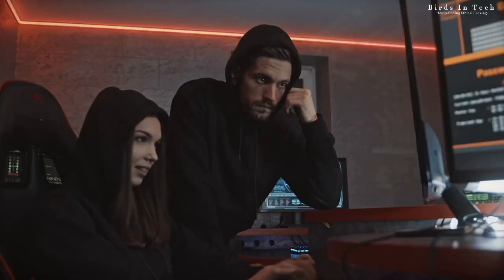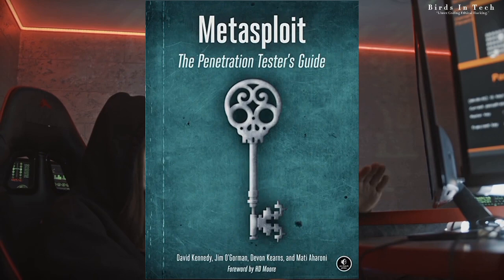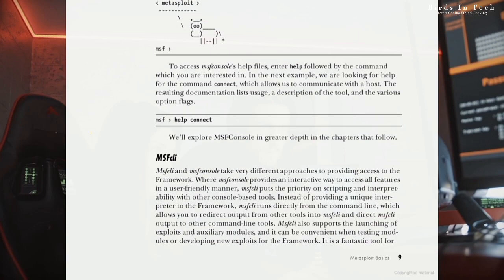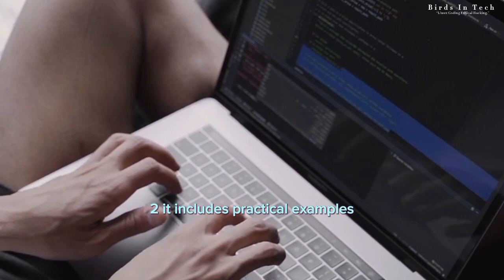Book number four: Metasploit: The Penetration Testers' Guide by David Kennedy, Jim Ogerman, Devin Kearns, and Matty Aharoni. This book is a guide to using the Metasploit framework, a powerful tool for penetration testing and exploit development. It covers topics such as installation and configuration, information gathering, vulnerability scanning, and more. Two reasons to read this book: one, it provides a comprehensive guide to using Metasploit, making it an essential resource for professionals in the field. Two, it includes practical examples and case studies that demonstrate how Metasploit can be used to exploit vulnerabilities in various systems and applications.